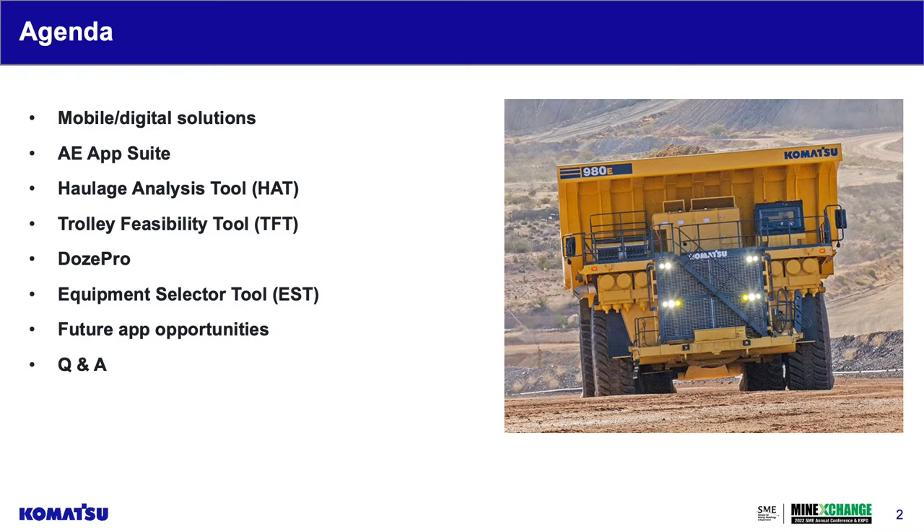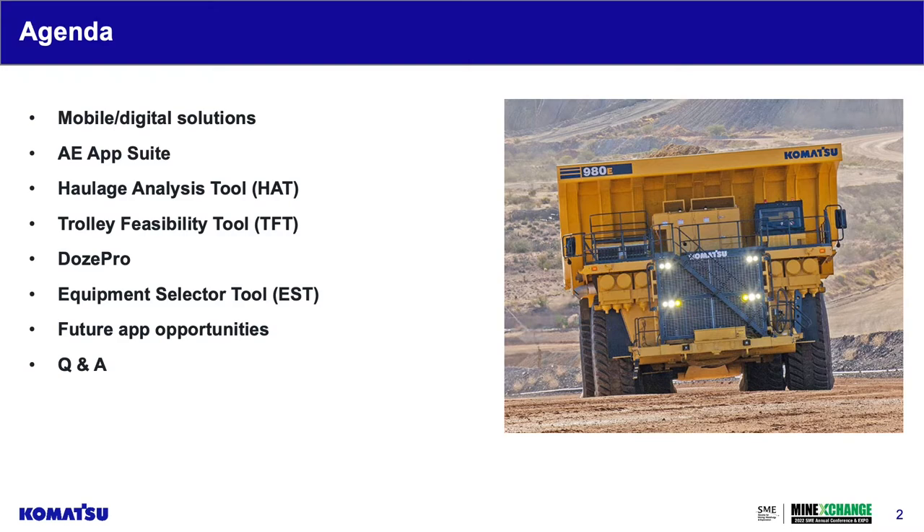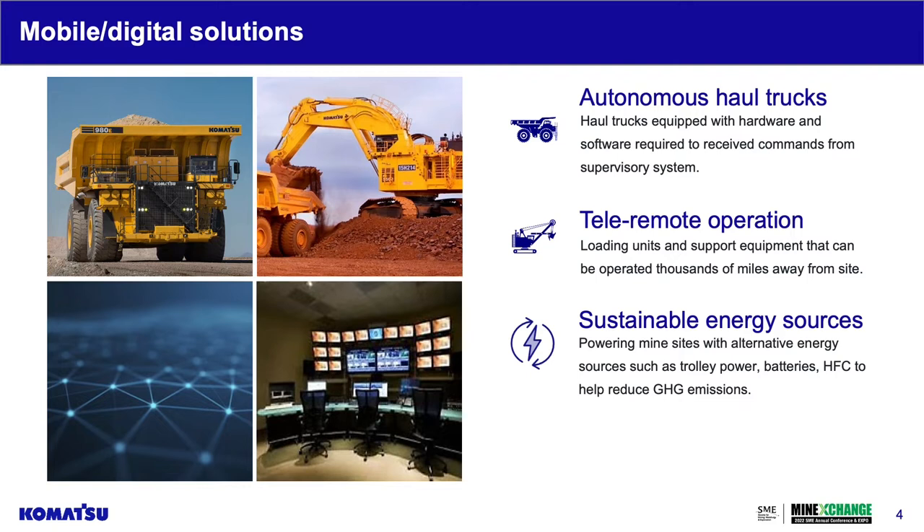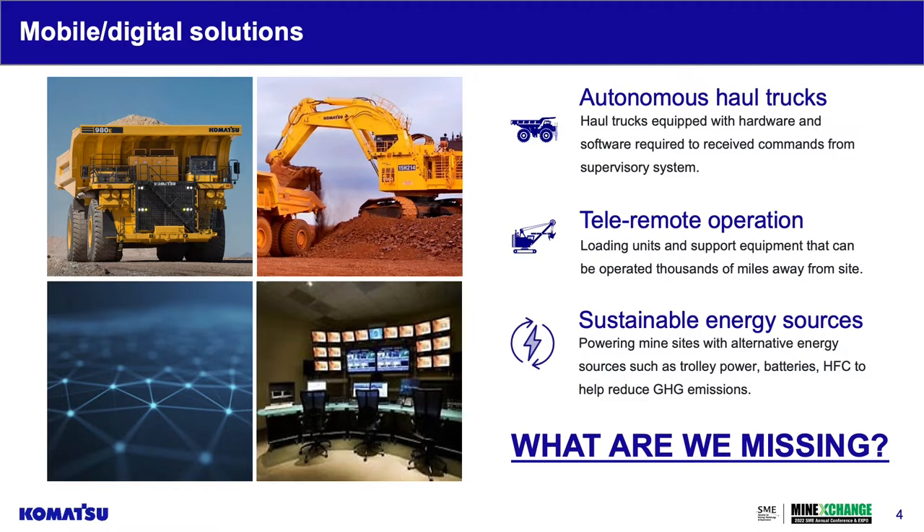We have so much going on in the technology front — from autonomous haul trucks and tele-remote operation to focusing our efforts on finding sustainable energy sources. But oftentimes we're so focused on technological advancement that we find we're missing a really key aspect of that.